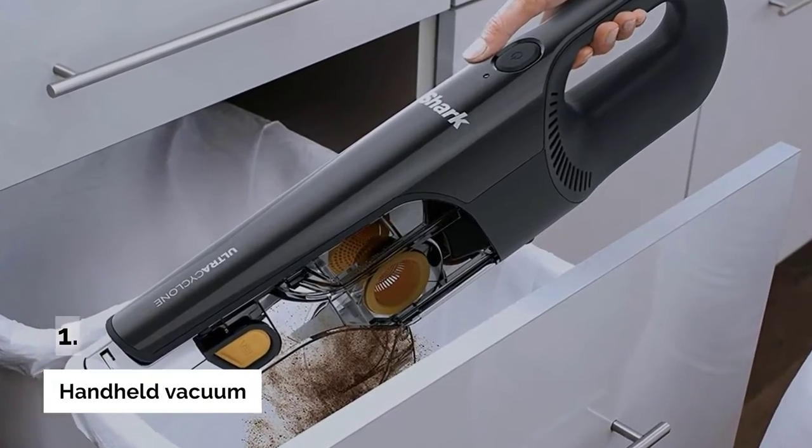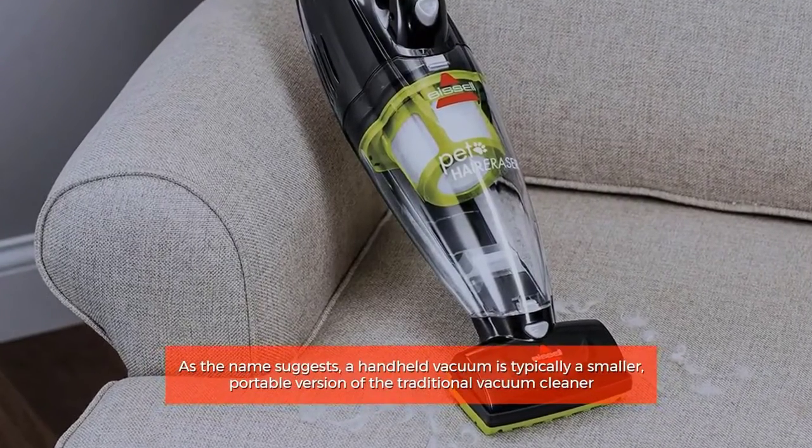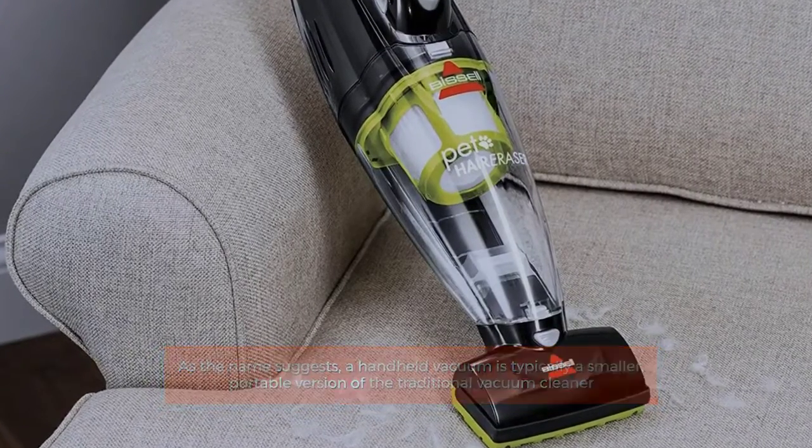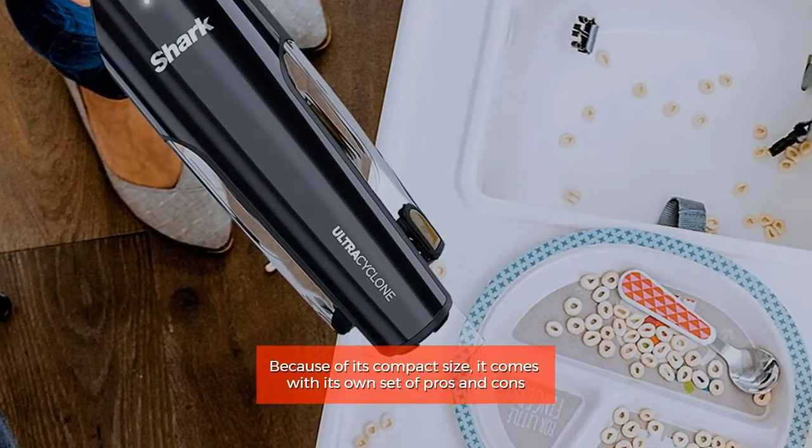Number 1: Handheld Vacuum. As the name suggests, a handheld vacuum is typically a smaller, portable version of the traditional vacuum cleaner. Because of its compact size, it comes with its own set of pros and cons.